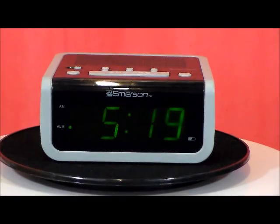This is the Emerson model CKS 1702. This clock automatically sets itself to the correct time as soon as you plug it in. Easy to read, one inch green LED time display. Choice of three alarms: everyday, weekdays, or weekends.